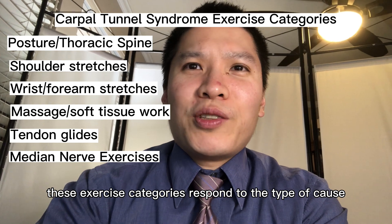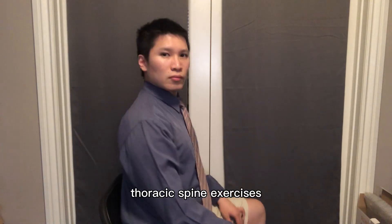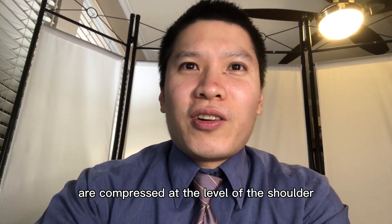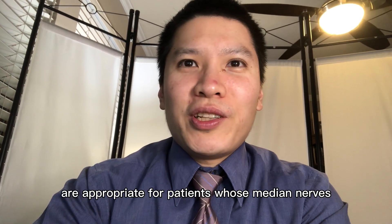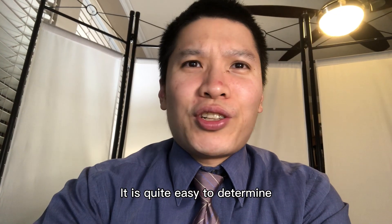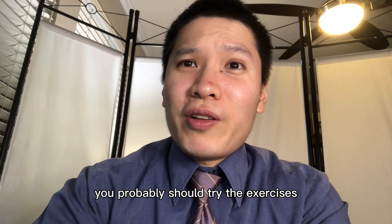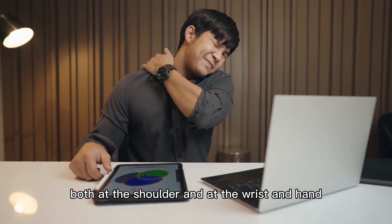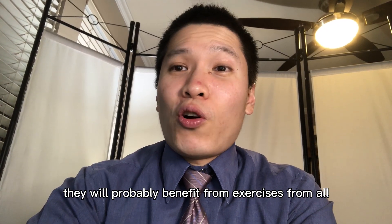These exercise categories respond to the type of cause for your carpal tunnel symptoms to some extent. Posture and thoracic spine exercises and shoulder stretches are appropriate for patients whose median nerve is compressed at the level of the shoulder. The remaining four categories are appropriate for patients whose median nerves are compressed at the level of the wrist and hand. If you have increased symptoms when you move your shoulder, you should try the exercises from the first two categories. Some patients have impingement both at the shoulder and at the wrist and hand, and they will probably benefit from exercises from all six categories.